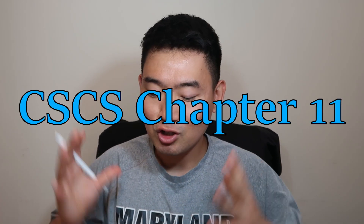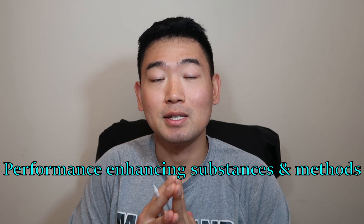Hey, what's up guys? So today we're going to go over CSCS chapter 11. This chapter is on performance enhancing substances and methods. There's a lot of physiology-based concepts and definitions in this chapter, so we're going to try to figure out how that relates to the questions that you might see on the CSCS exam.